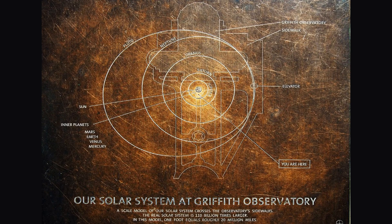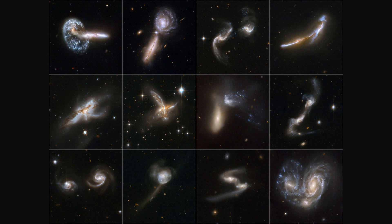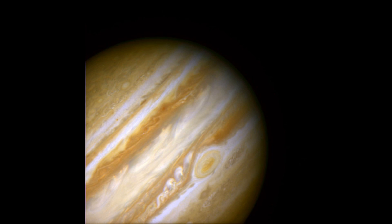As we continue to explore our solar system and beyond, the Great Red Spot will remain a subject of fascination and study. We may never fully understand the Great Red Spot, but the pursuit of knowledge and understanding is what drives us to explore the universe. So let us continue to study and explore, and let the Great Red Spot be a reminder of the incredible beauty and complexity of our universe. Thank you for joining us on this journey to the Great Red Spot, a storm on Jupiter that never ends.